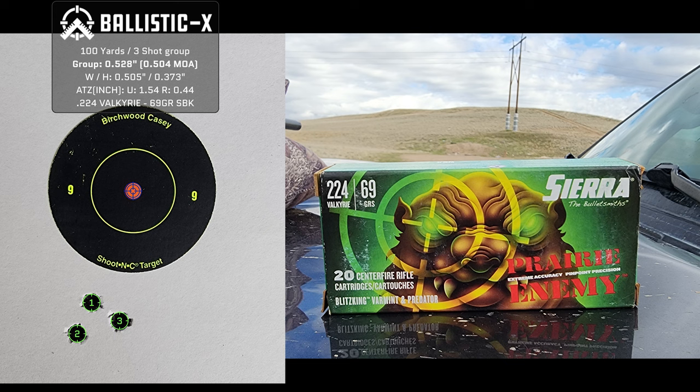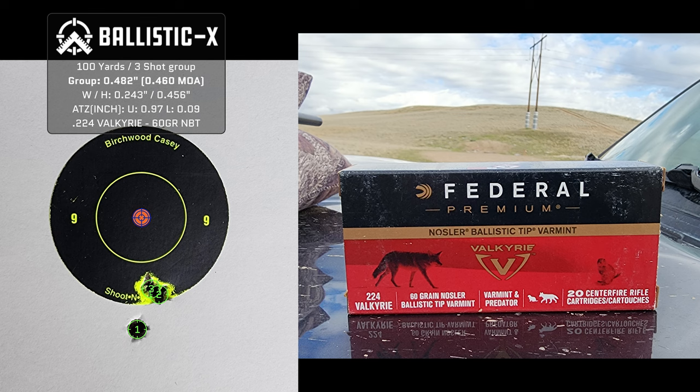I don't have a lot of ammo on the other one, so I only did 3 shots. This is the Prairie Enemy with the 69 grain Blitzking: 0.504 MOA. These are all at 100 yards. This ammo — I wish it would become available again, or at least the projectiles. Lastly is the Nosler Ballistic Tip, 60 grain, loaded by Federal. You can see that's a 0.460 MOA.